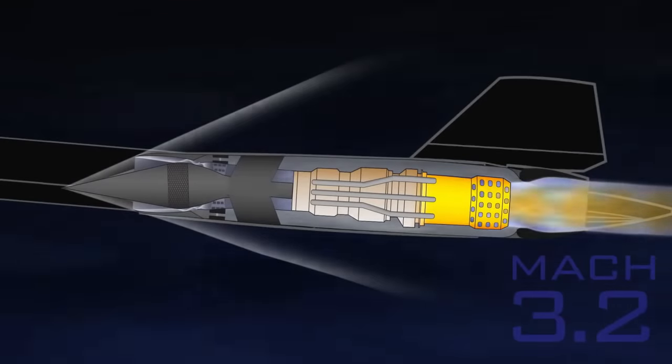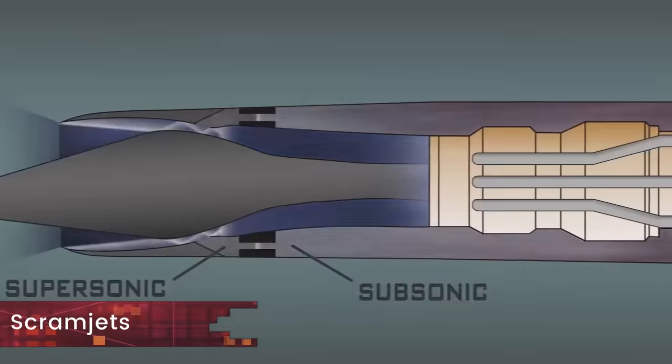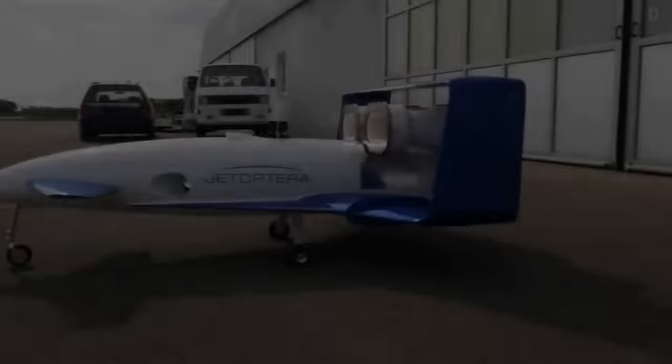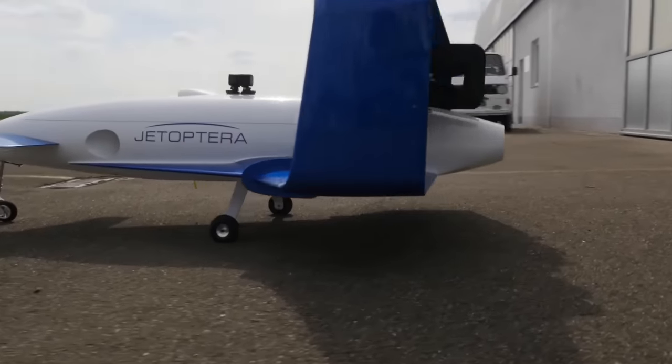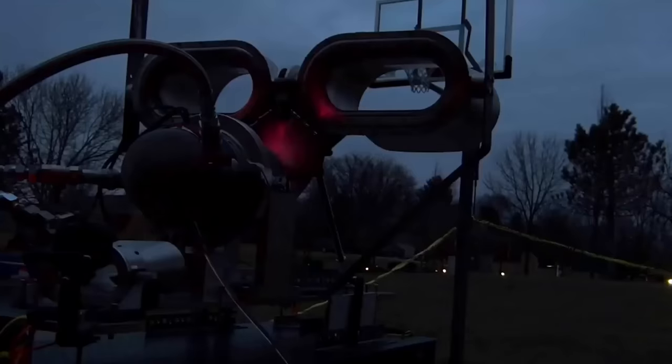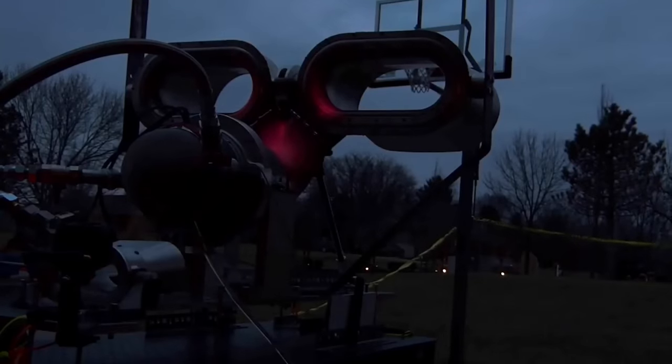Many may point out that some ramjets and scramjets don't have any moving parts; they do however require air to be moving through them to get started. The fluidic propulsors, on the other hand, are totally different and so is their principle of operation. Jetoptera claims that its fluidic propulsion system is agnostic — it can run on batteries or off a gas turbine.